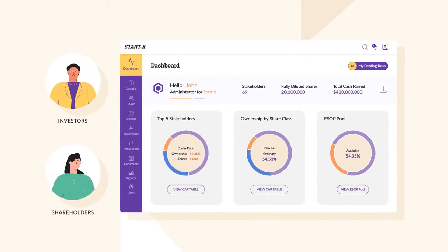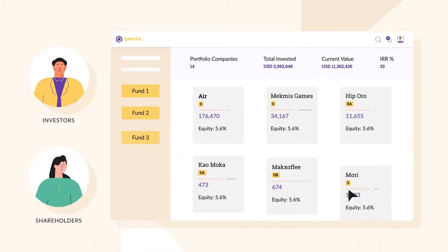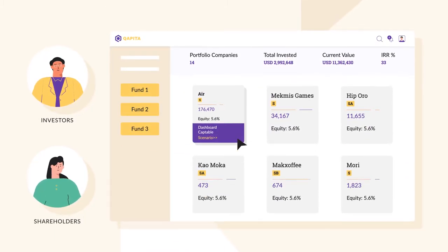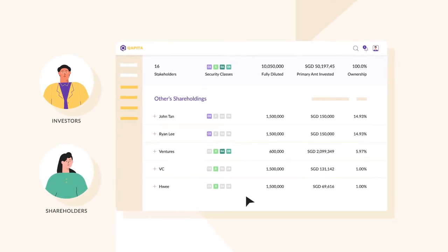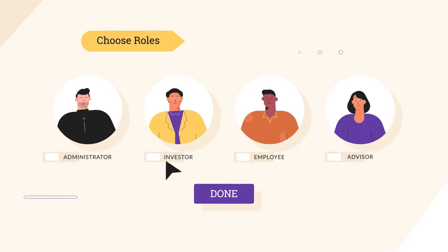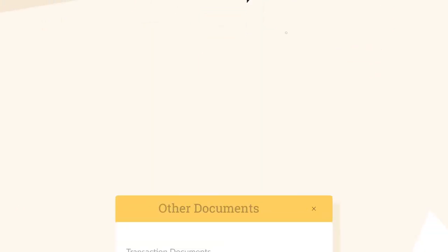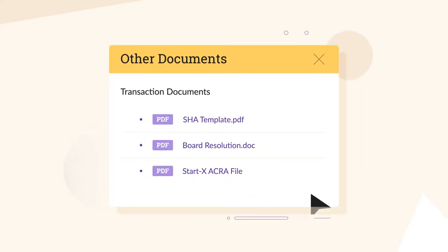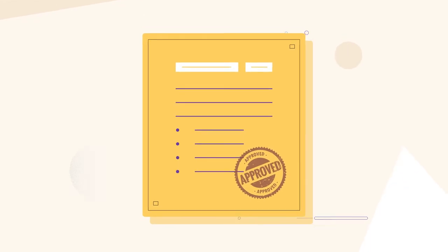CapMap's intuitive platform makes it easy for investors and shareholders to track their true value of ownership at all times, reflecting various rounds of funding along with investor rights. CapMap acts as a single source of truth while ensuring different levels of access for investors and employees. It also holds a repository of all your transactions and related documents, thus keeping your organization due diligence ready.